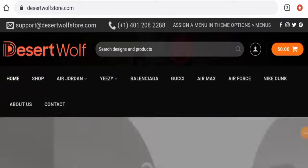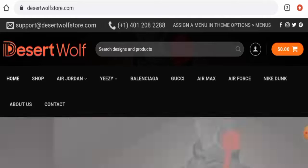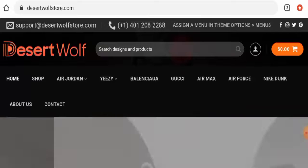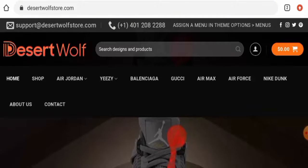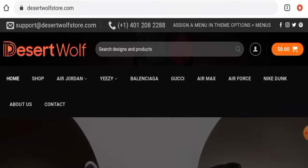Hi guys, hope you are all doing well. Do you want to know about Desert Wolf Store reviews? We are going to update you with this unbiased review in this video. If you want to buy any product from this site, please do watch this video. And if you have already experienced any fraud over this website, or if you have not received the product or got a damaged product, do watch this video till the end.